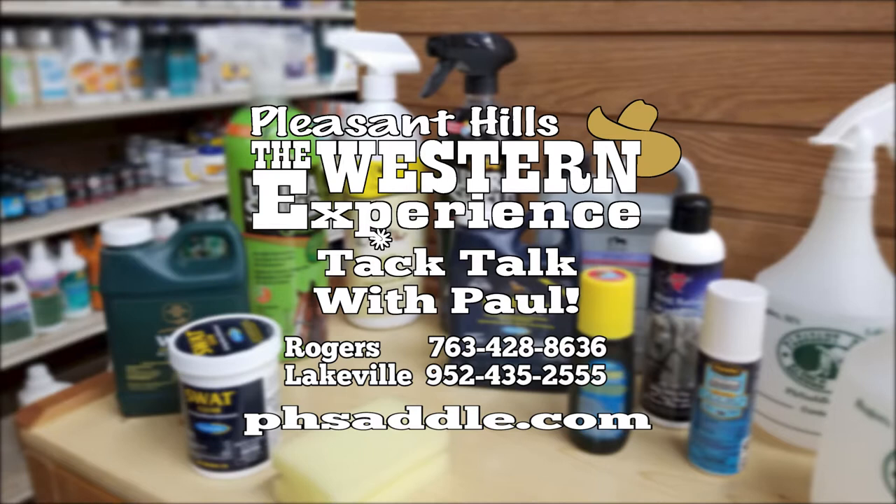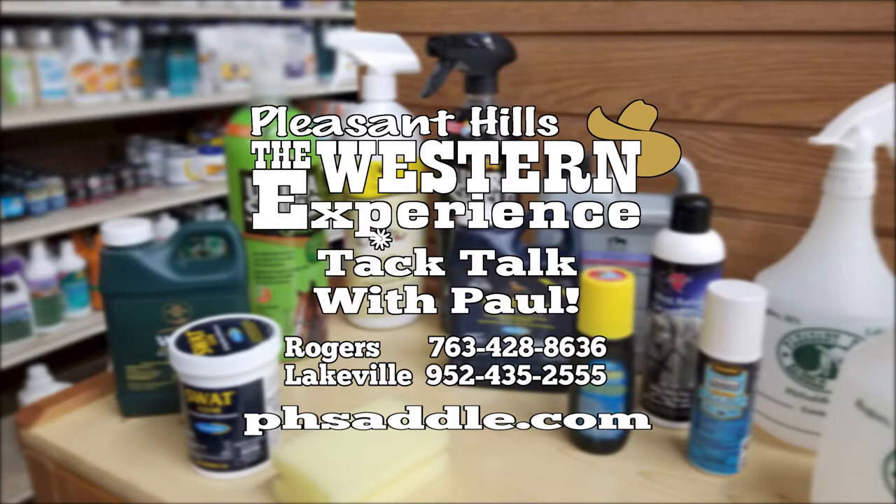Please subscribe for another TacTalk feature with Paul coming soon. Thank you.